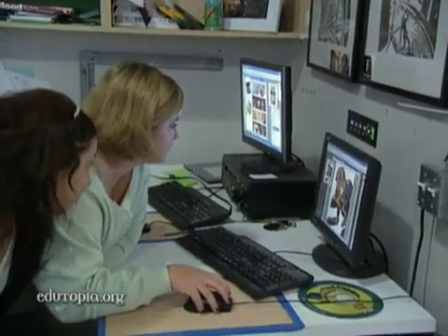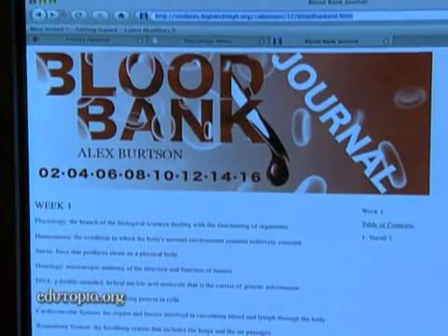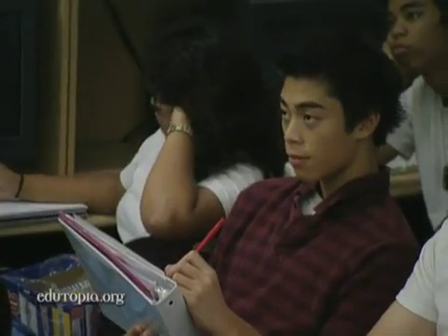Students are creating multimedia exhibits that will be displayed at a local art gallery and will promote blood donation. San Diego Blood Bank director Ramona Walker visits the class to provide background information.